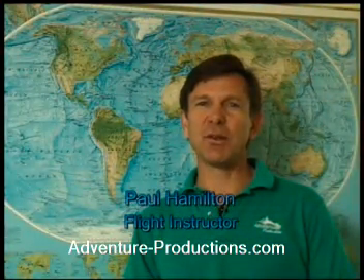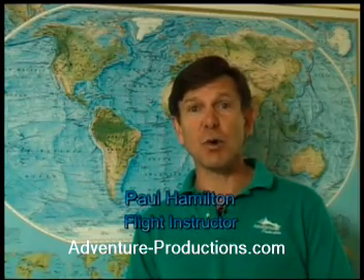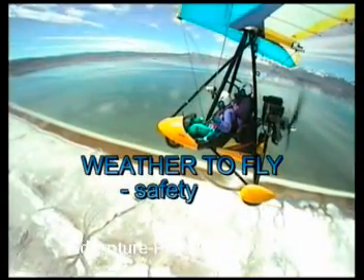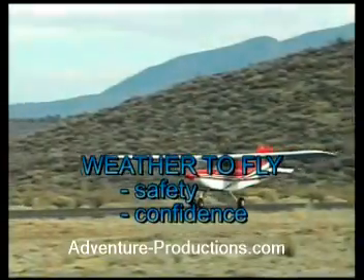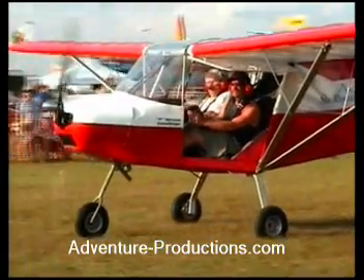My name is Paul Hamilton. I'm going to show you the Weather to Fly system, specifically designed for sport pilots. Learning whether to fly first allows you to determine whether it's safe to fly. Second, it allows you to fly with confidence, because it will help you understand what the air will be like and why the air is doing what it's doing.